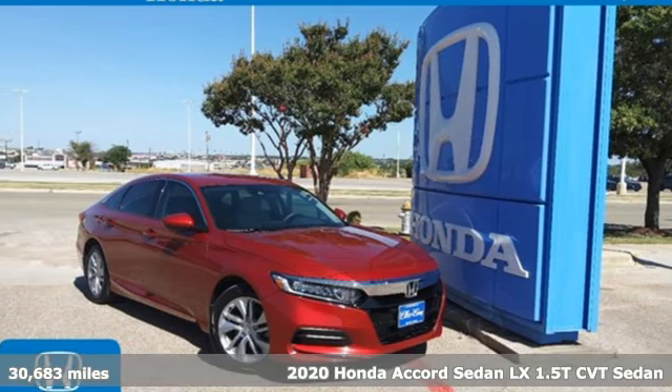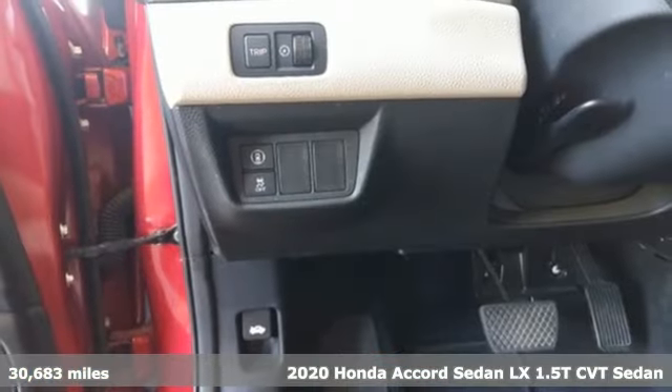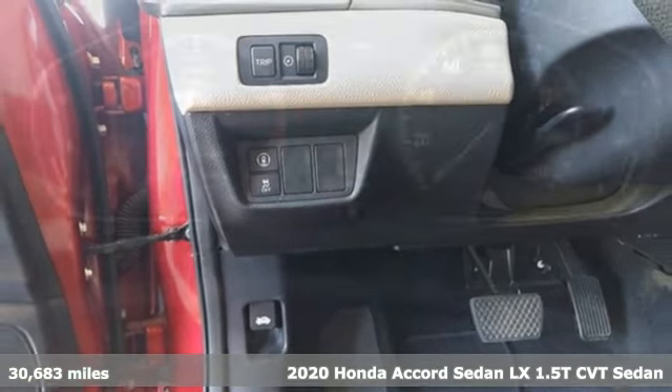It's a certified 2020 Honda Accord sedan. Honda made no compromises with this luxurious and practical Accord.